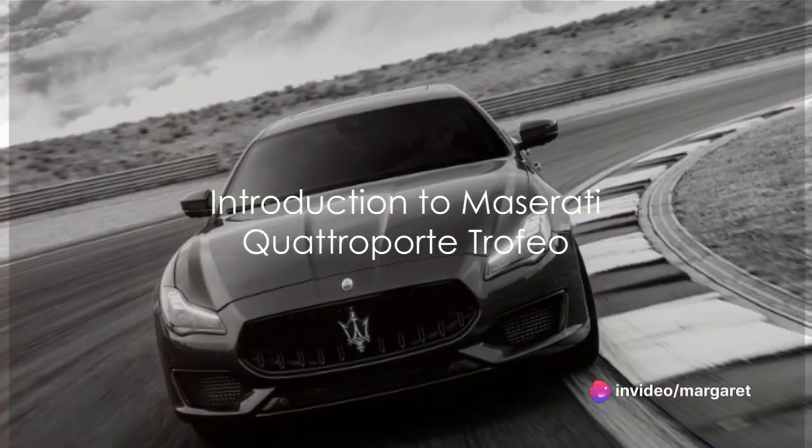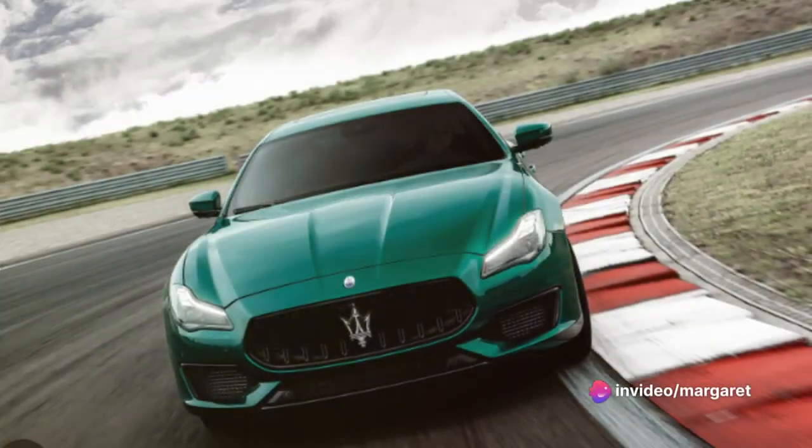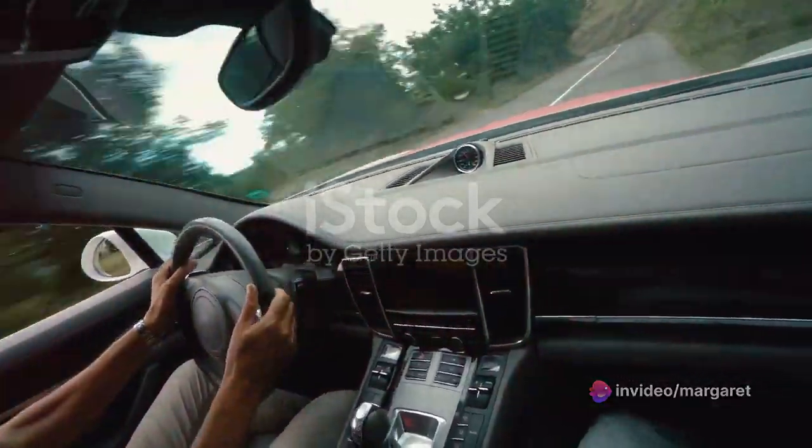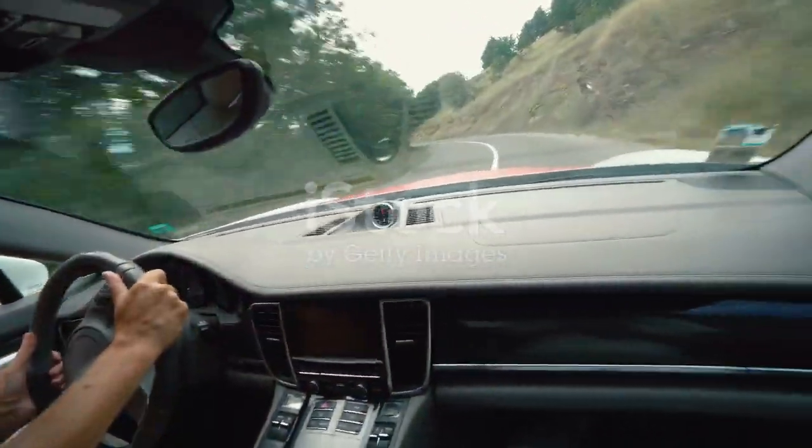Welcome to the world of luxury sports sedans, where Italian flair meets raw power. Today, we dive into the details of the Maserati Quattroporte Trofeo.